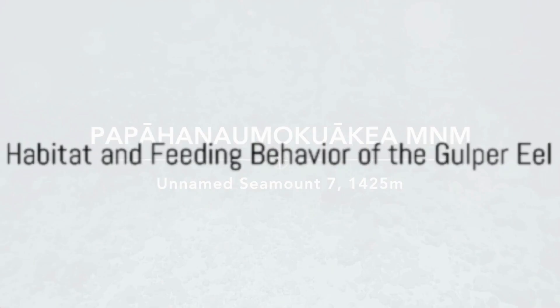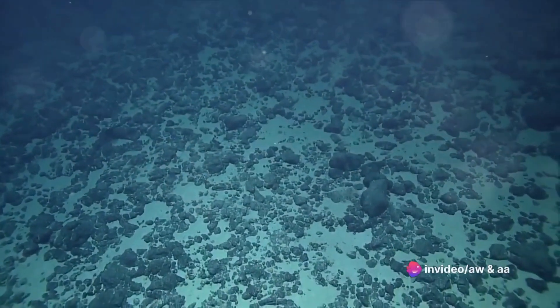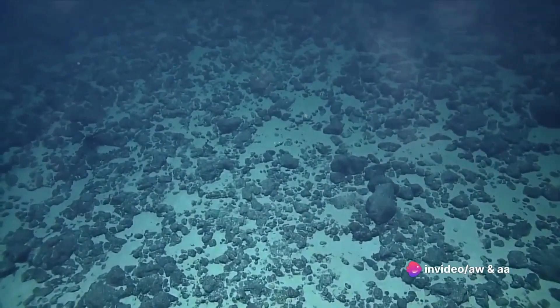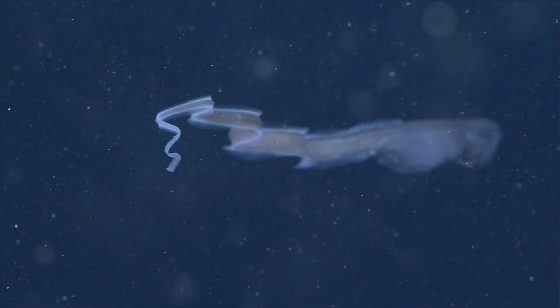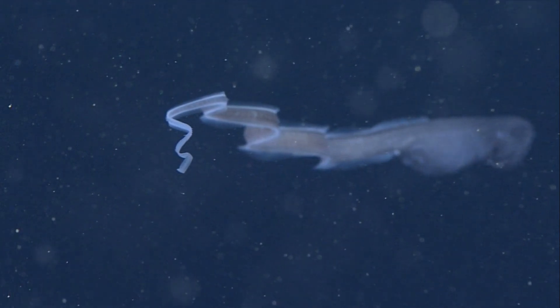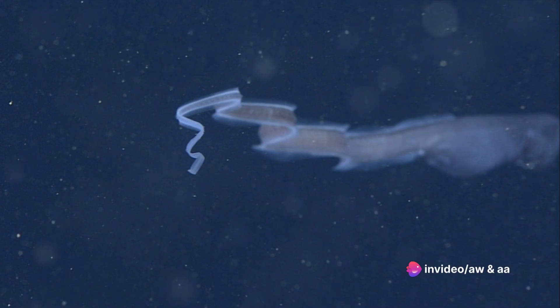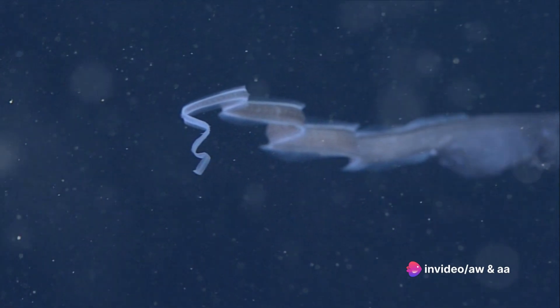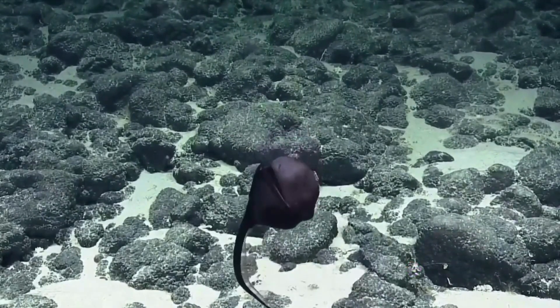The gulper eel calls the deep sea home. It is a resident of the world's deep sea environments, inhabiting ocean depths ranging from 500 to 6,000 meters. It's a creature of the twilight zone, thriving in a realm of perpetual darkness, immense pressure, and chilling temperatures. This extraordinary creature has made its home in all the world's oceans, but it's primarily found in the deep sea regions of the Atlantic and Southern Oceans.